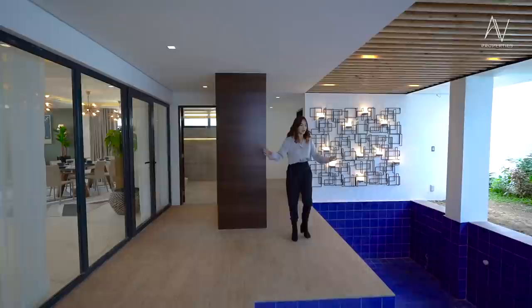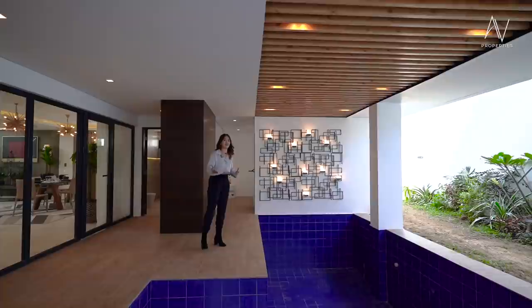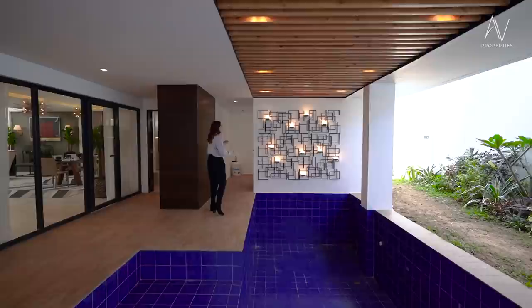Here we are at the five-feet-deep pool. They decorated the wall, so it's up to you if you want to spruce it up more. Above the pool is a tray ceiling with wooden panels — really nice. They did not leave this one bare; everything is polished, creative, and an eye candy.